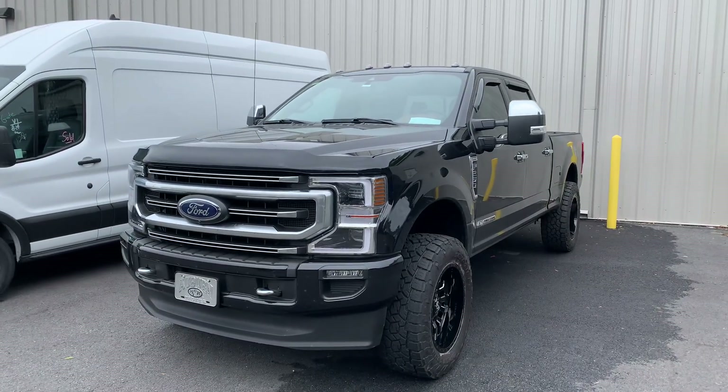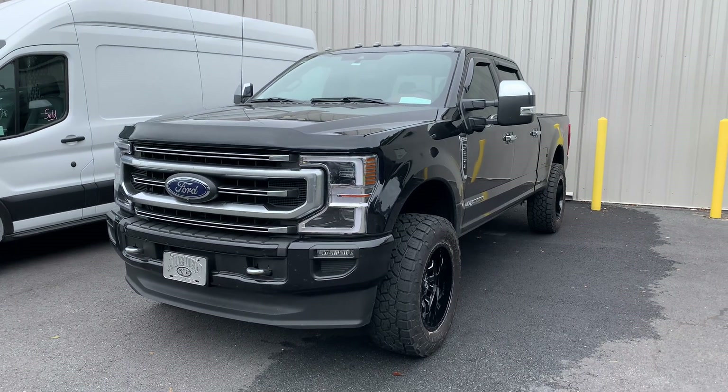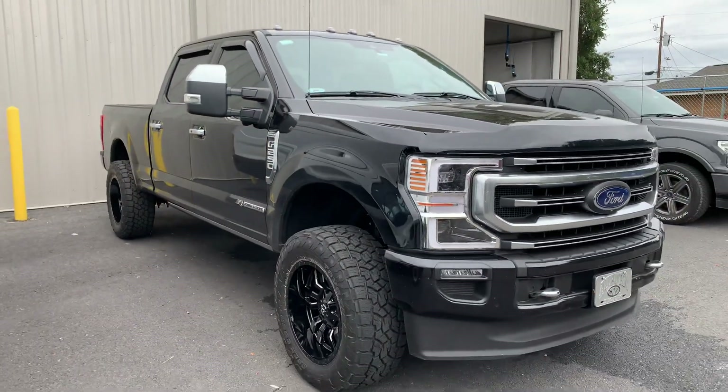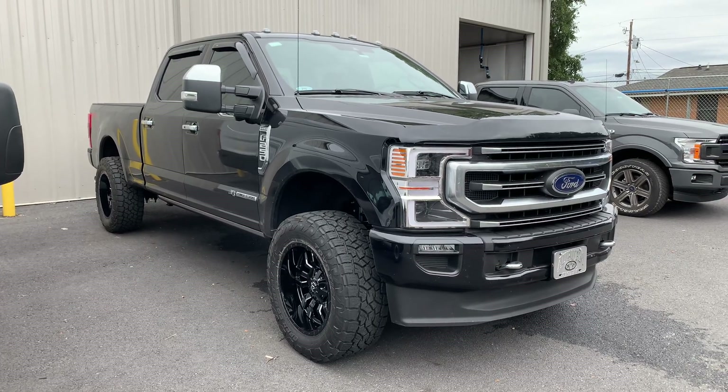Going with a 35 on this truck, you've got no trouble as far as trimming or rubbing — just a nice, clean, simple stance upgrade that really elevates this truck from the stock form. Hope you guys like this example, appreciate you watching, hit that subscribe button, thanks so much.